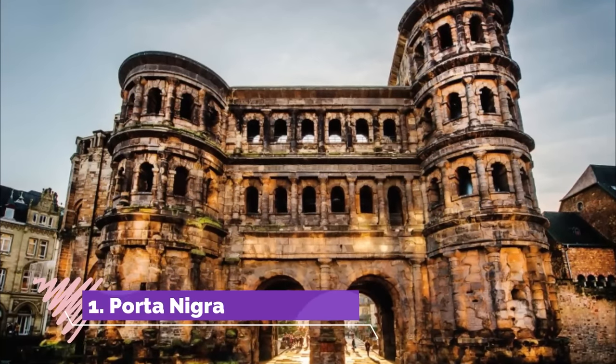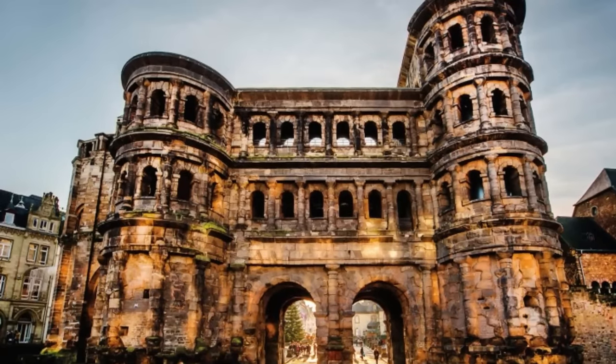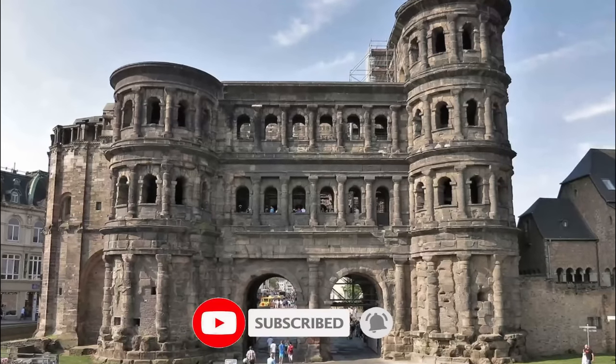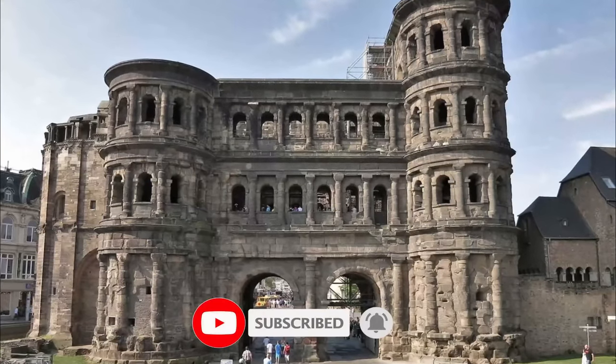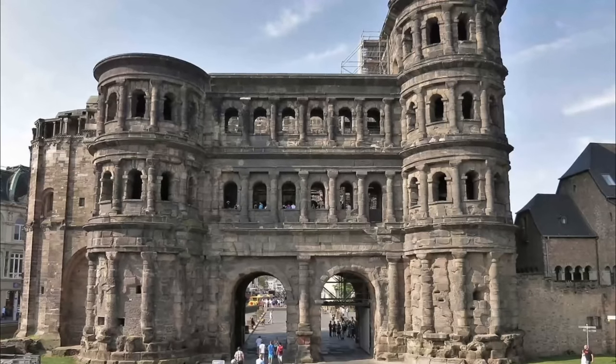Number 1: Porta Nigra. The largest Roman city gate north of the Alps took shape at the end of the 2nd century, and there's no better place to begin your tour of Trier's Roman Wonders. The gate has two semi-circular towers, the larger climbing to four stories, and you can venture through it on stairways.